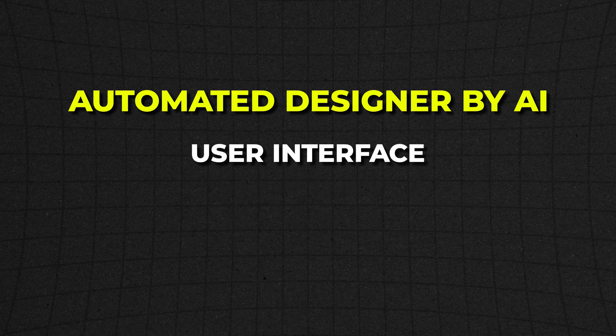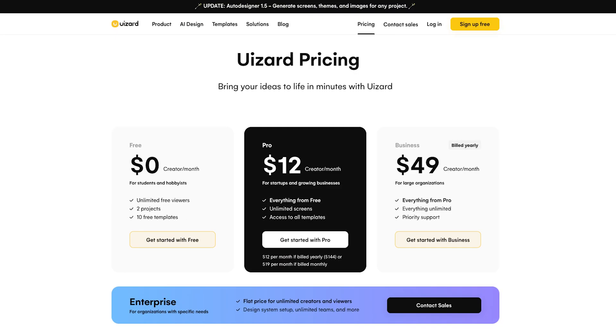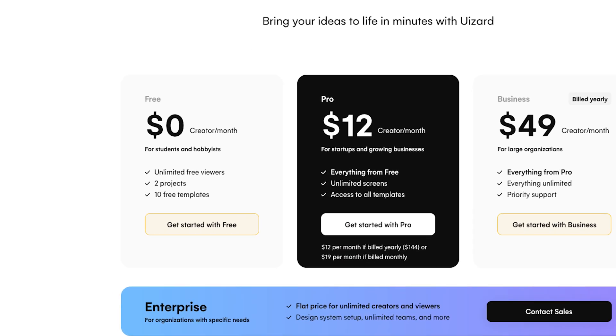Uzard is an automated designer powered by AI that gives you user interface, user flows, typography, colors — anything you can imagine. It will basically build your design to fit your exact needs. What's great about Uzard is that you can actually get started for free. AI design tools are great if you don't know what you want your website to look like. I really highly recommend using them because they're going to significantly increase the speed at which you can get a good-looking website.